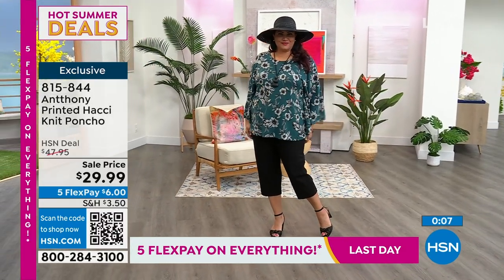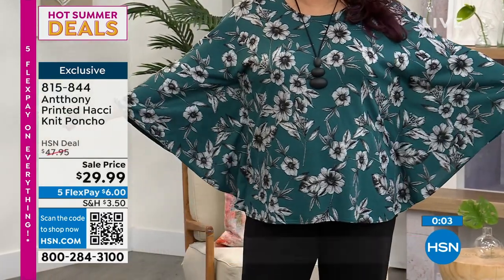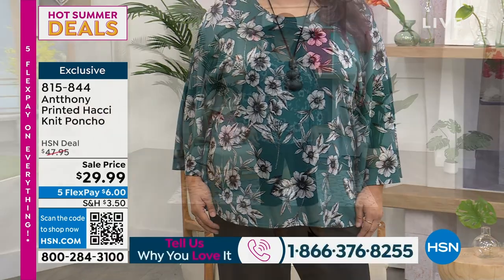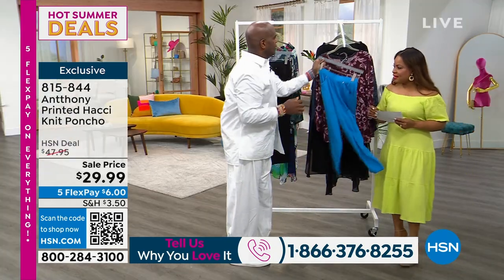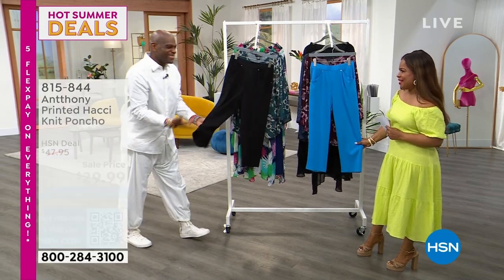By the way, the pant that Annette is wearing is coming up right now — that would be a fantastic pairing. Don't miss your chance to grab that poncho. And here's a quick look — oh, these are terrific, aren't they?